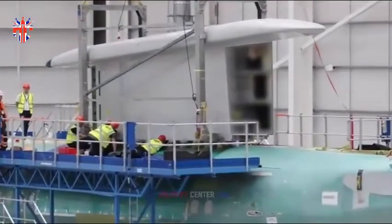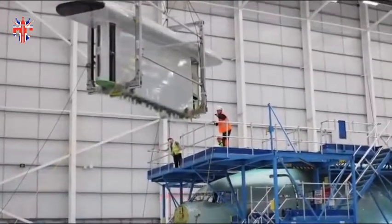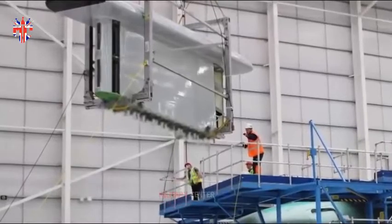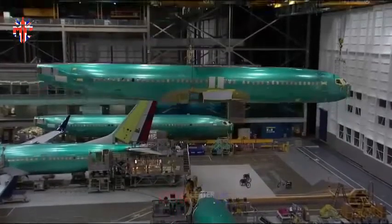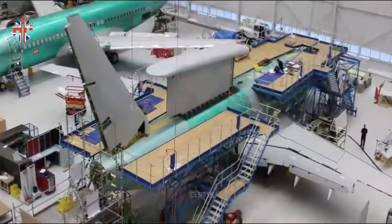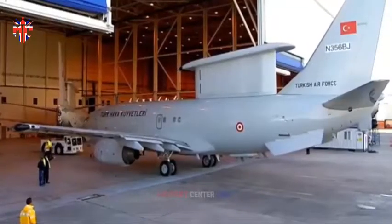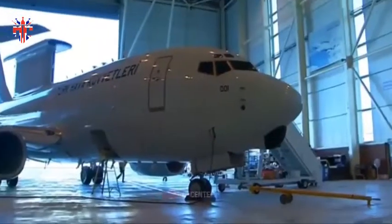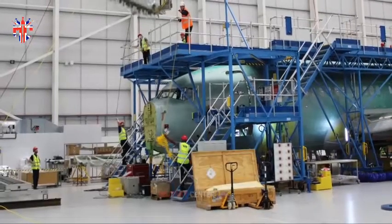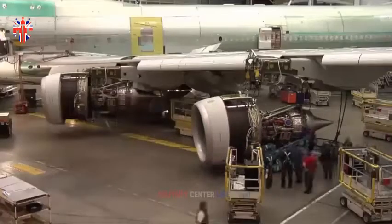The Royal Air Force's first Wedgetail E-7A airborne early warning and control aircraft is taking shape following the installation of its distinctive MESA multi-role electronically scanned array radar. The installation took place at STS Aviation Services' Birmingham facility, where a team of 100 highly skilled engineers is working to convert the Boeing 737-700S, previously operated by commercial carriers, to their new military role.